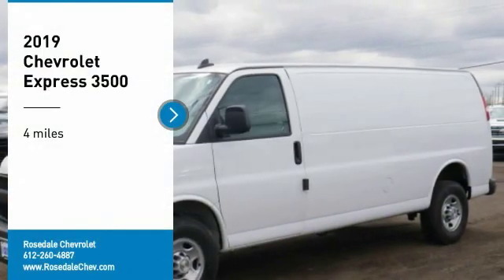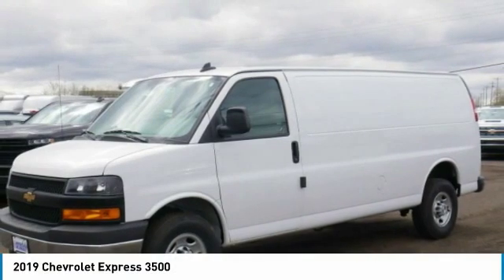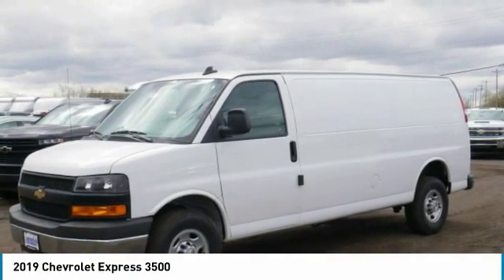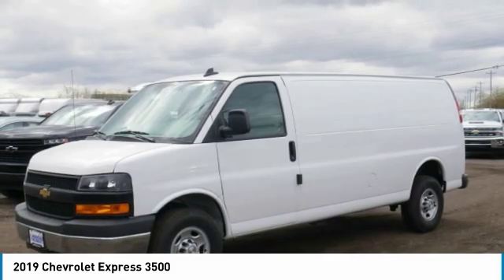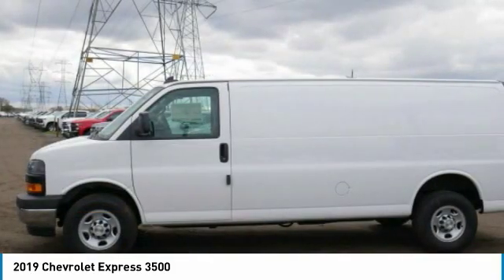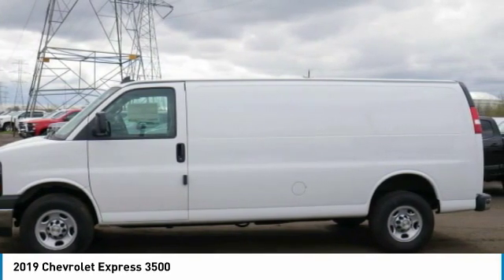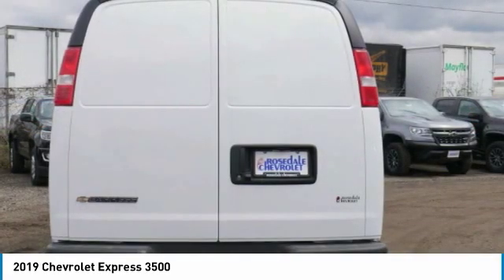Come test drive the 2019 Chevrolet Express 3500. Chevrolet Express 3500 passenger and cargo vans do exactly what they're supposed to do — allow you to transport, haul, tow, and work like you need to. The Express offers massive spaciousness,